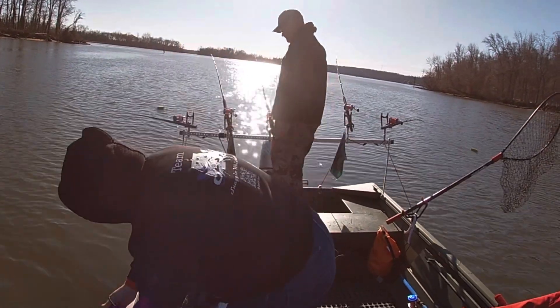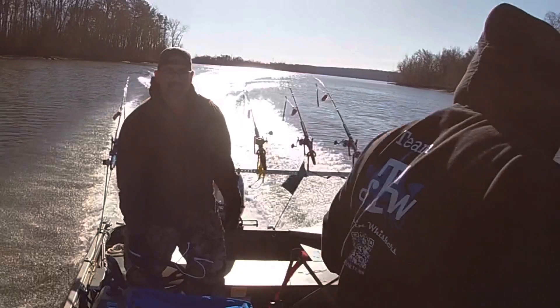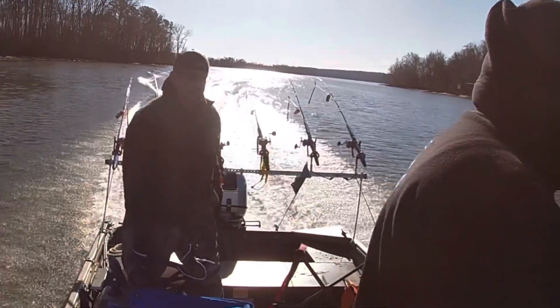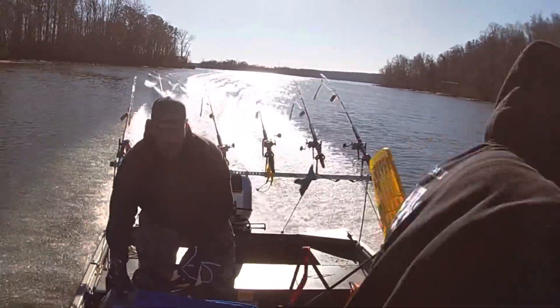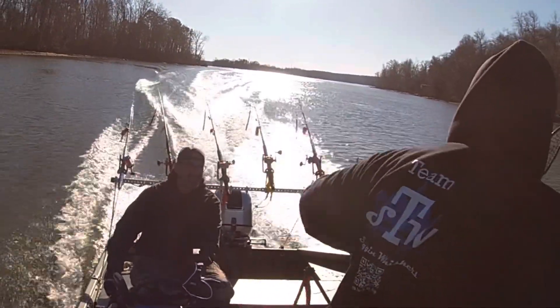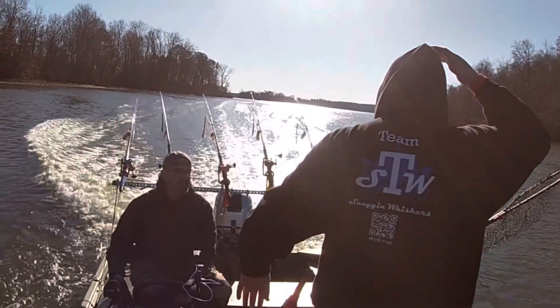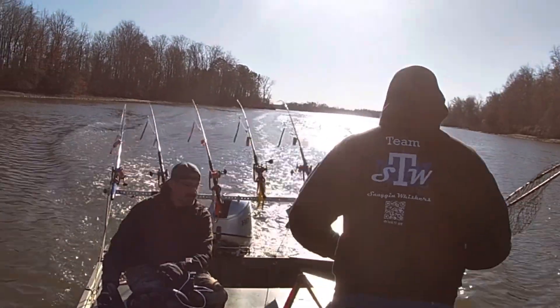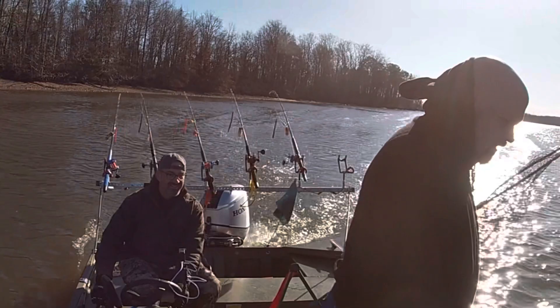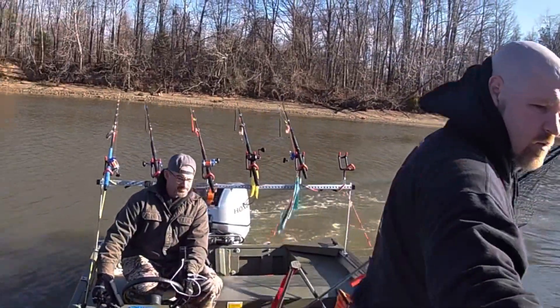Alright, let's go back over to Skunk Boat. We just had a plastic tote top blow off and hit one of our ancient mariner rods and sent it to the bottom of the river.